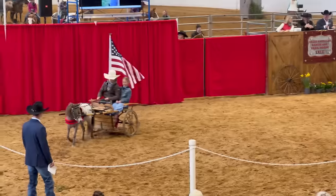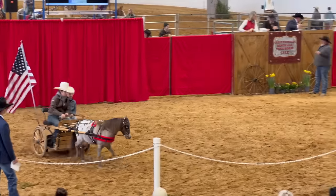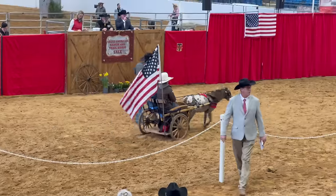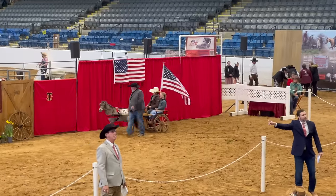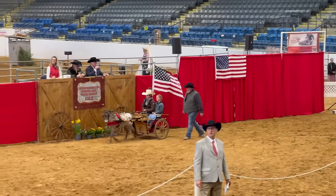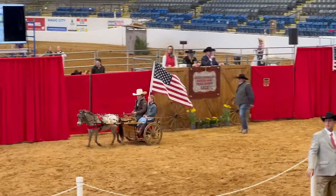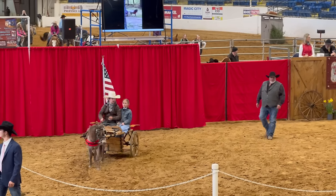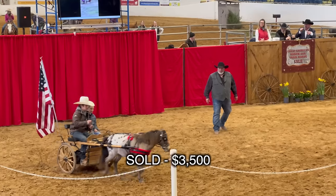Anyway, this pony ended up selling for $40,000 — and that was the first one right out the gate. I was like, oh man. Then this cute little fella came out. I honestly think he was struggling to pull the wagon through the sand with two people in it, so he really didn't want to go. That kind of deterred bidding — I think he could have gone for much higher, but he went for $3,500.